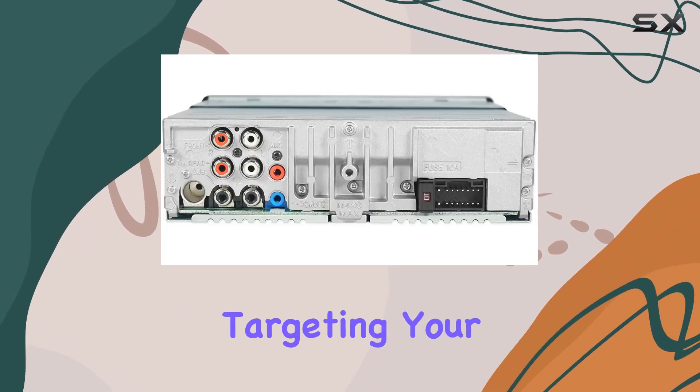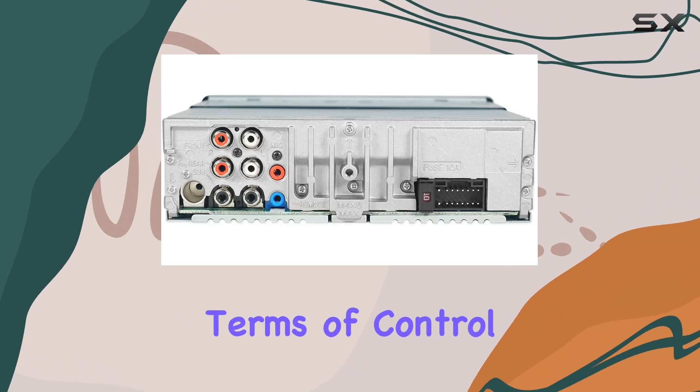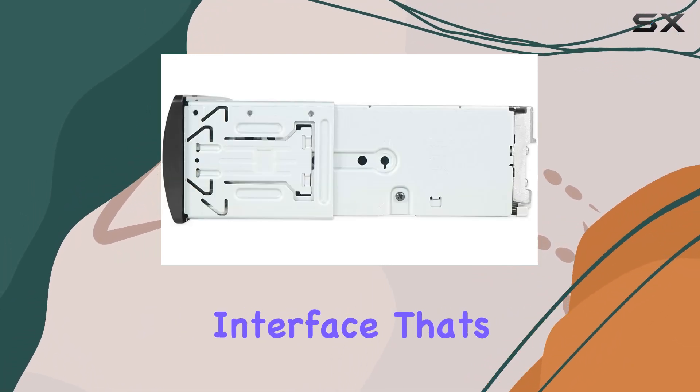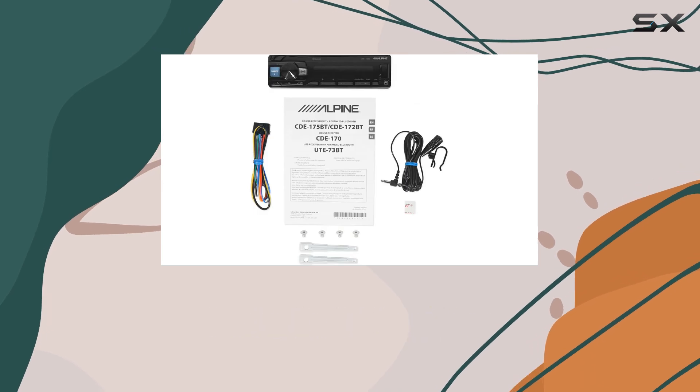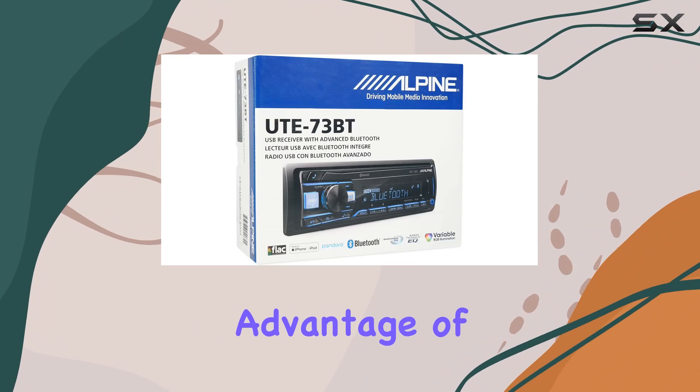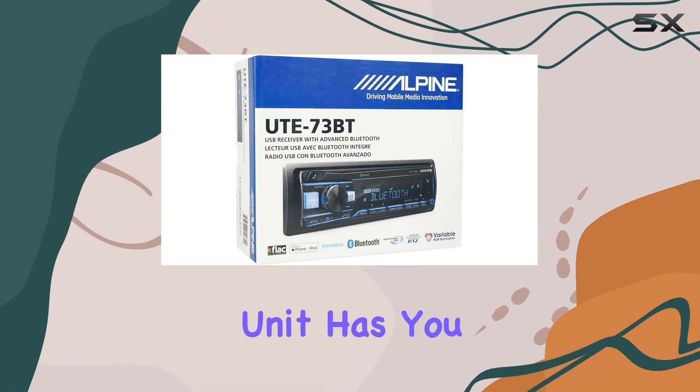Deterring would-be thieves from targeting your car stereo. In terms of control, the UTE-73BT offers a user-friendly interface that's compatible with both iPhone and Android devices. Whether you prefer Pandora playback or want to take advantage of Siri's free control, this unit has you covered.